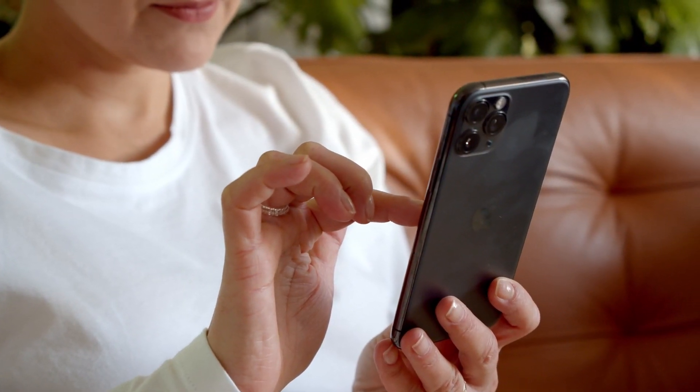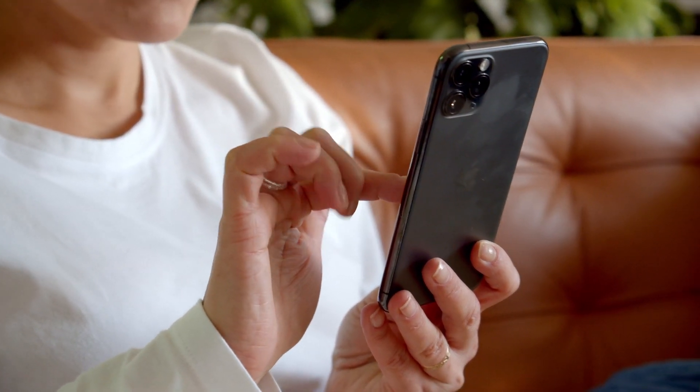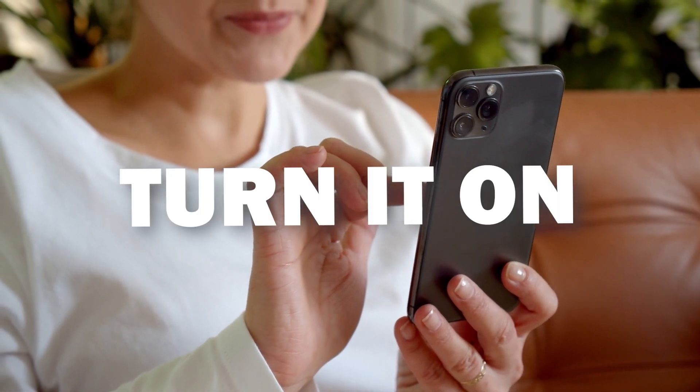Another suggestion is a phone reset. You can do this by restarting your phone — a simple yet effective solution. Just turn it off, leave it powered off for 60 seconds, and then turn it back on again.